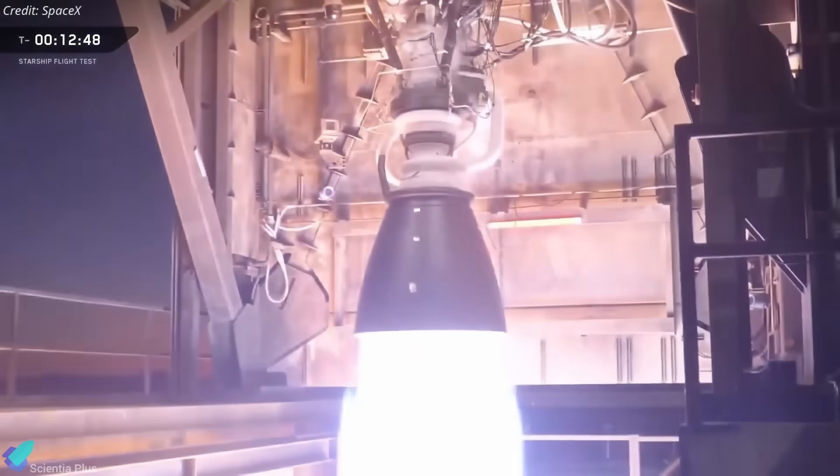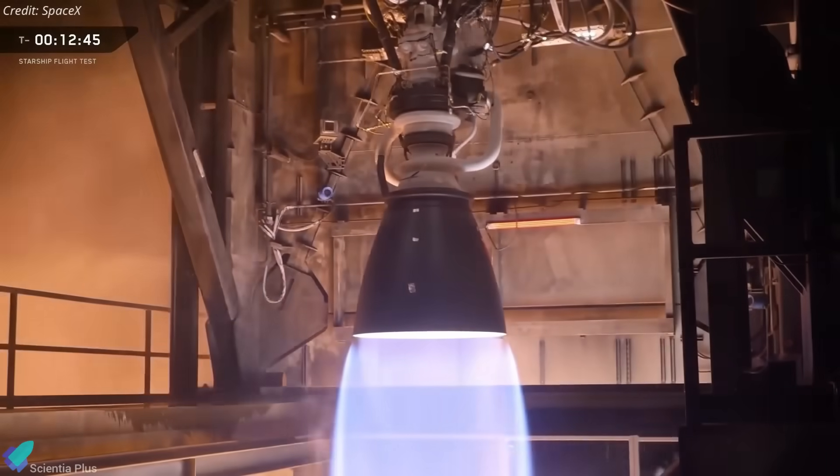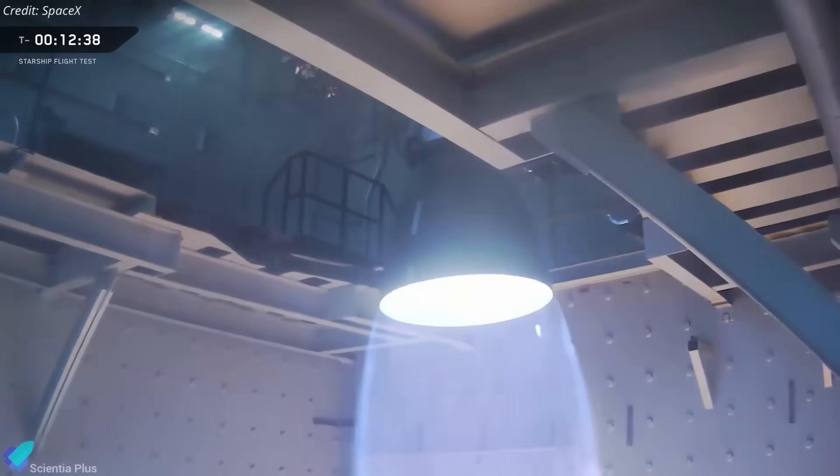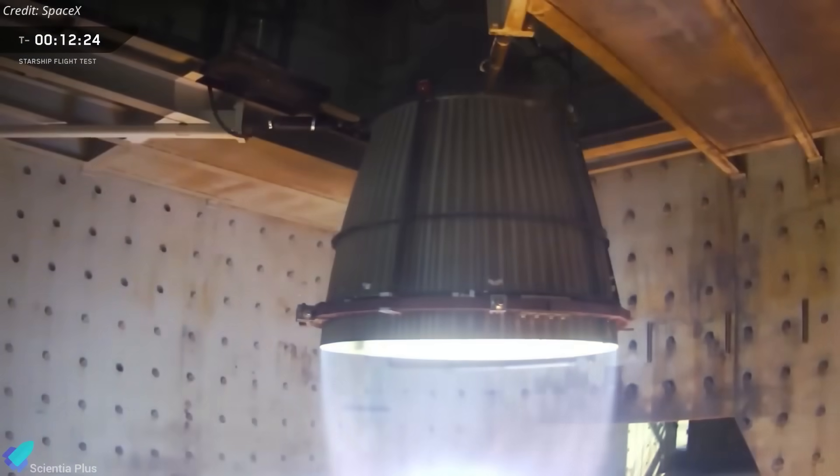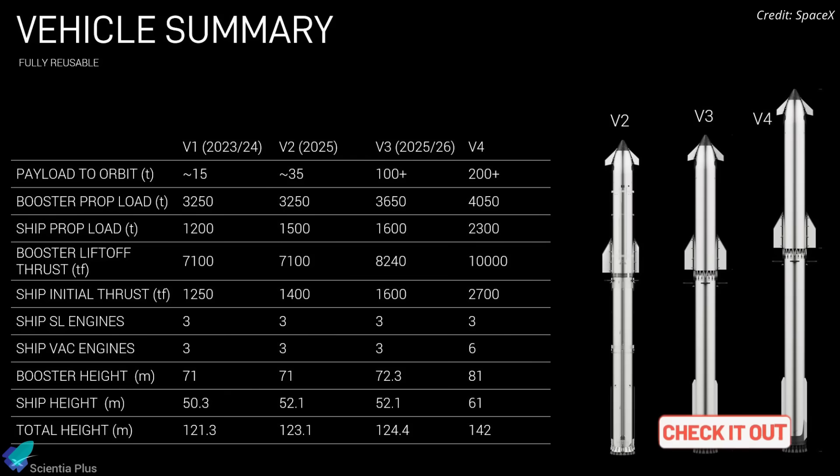Both stages are powered by the Raptor 3, a next-generation engine offering higher thrust, improved combustion stability, superior cooling, and simplified plumbing for greater reliability. These upgrades have been explained in detail in earlier videos — check out the links in the description for a deeper dive.